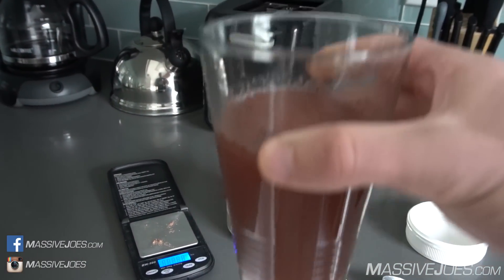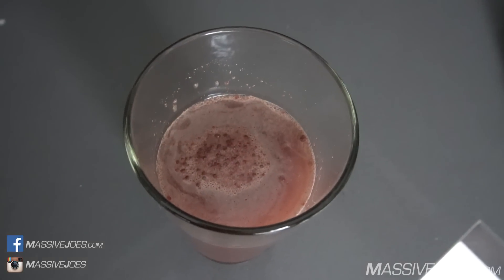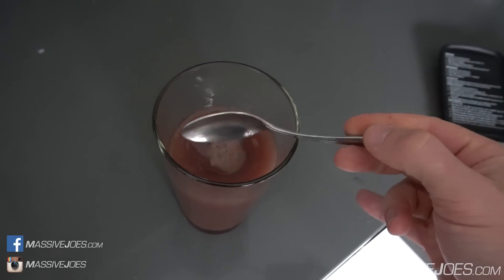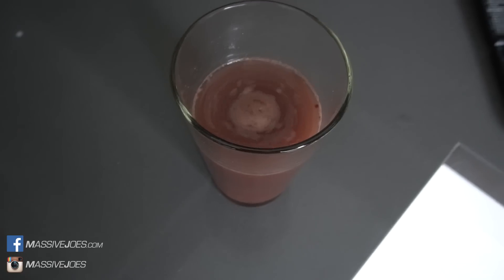That's not too bad — seems to have mixed pretty well. I'm going to let it sit for a little bit longer and mix it again, because it is kind of sitting on top and hasn't mixed particularly well. Let's see if we can get this to dissolve a little better. Yeah, that'll do. Let it settle a little bit, mix it again, and it's actually mixed pretty well.